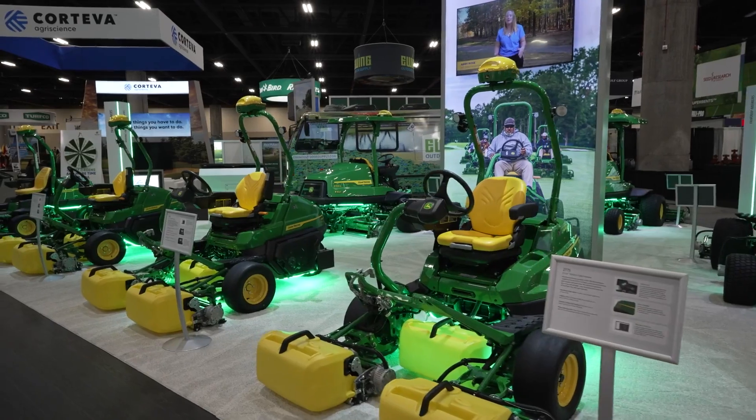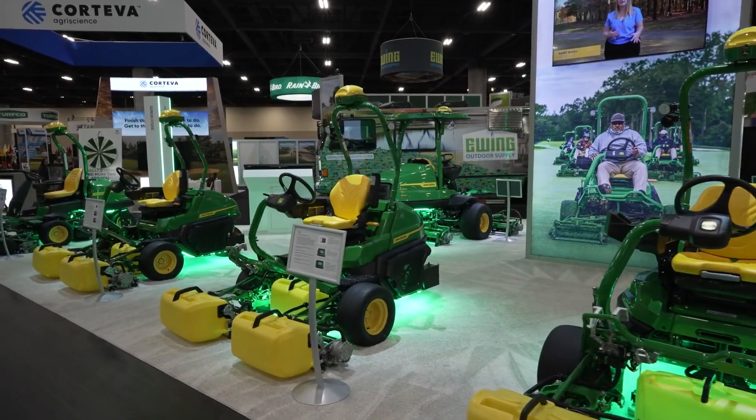Welcome to the GCSA conference and trade show here in Phoenix. My name is Dave Anderson. I am a product manager with John Deere Golf, and this is the John Deere booth this year.